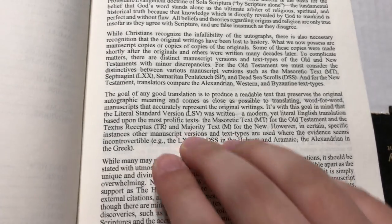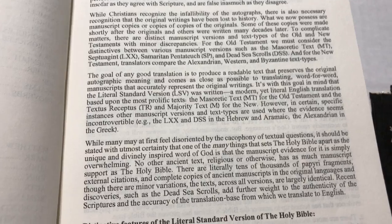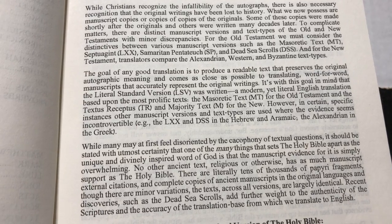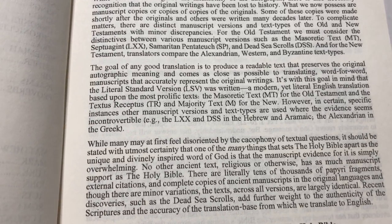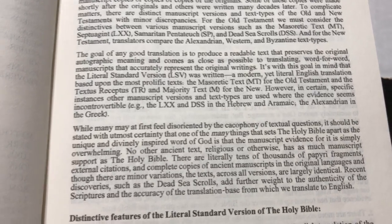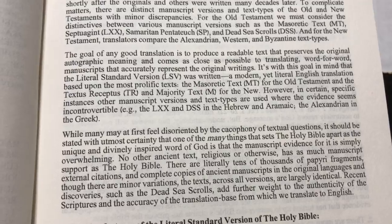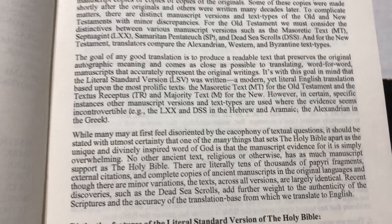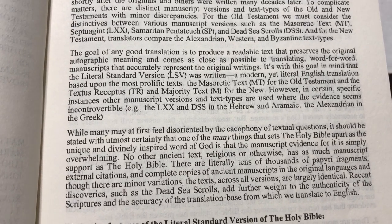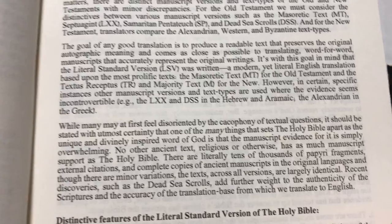But they also use the Septuagint, Samaritan Pentateuch, and the Dead Sea Scrolls. For the New Testament, they use the Textus Receptus and the Majority Text, but they also use the Alexandrian sometimes. It's mainly a Textus Receptus Bible, mainly a Majority Text Bible, with Septuagint and Dead Sea Scrolls for the Hebrew and Aramaic.